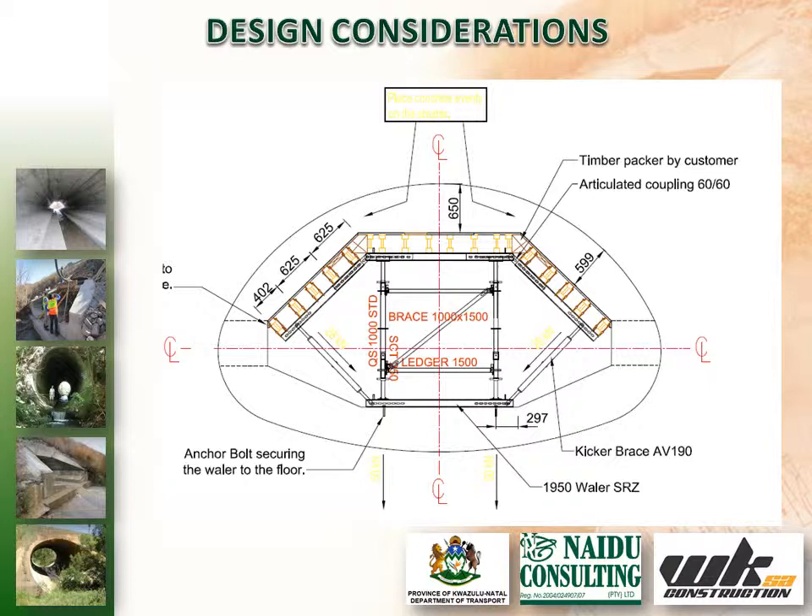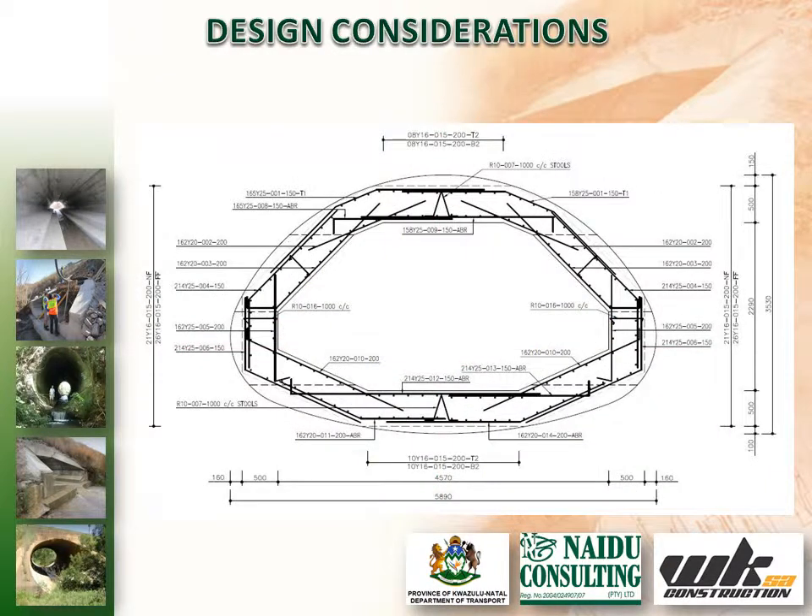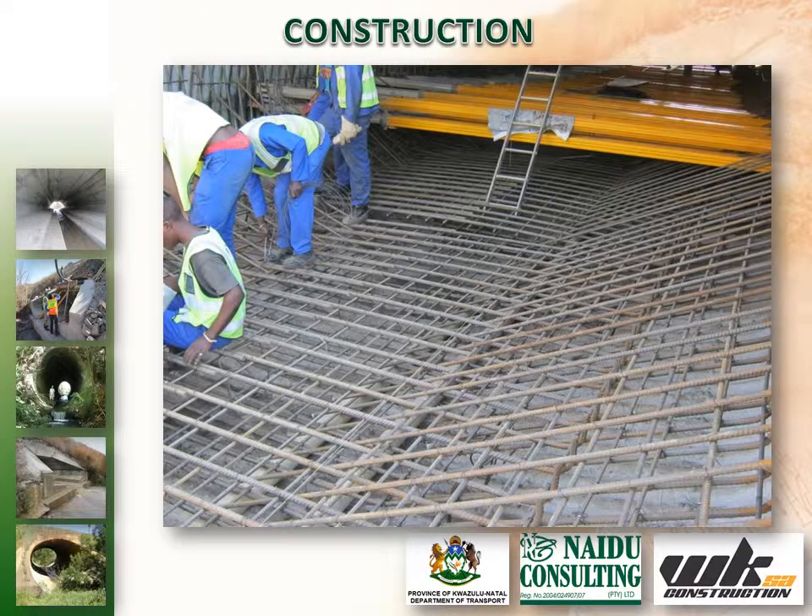It was decided to implement the third option as it was the most economical and would have the least impact on existing traffic. Construction commenced in early March 2012 and extended over three months to completion as scheduled.